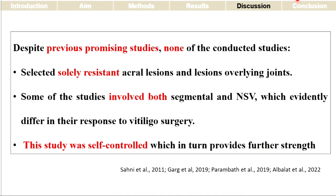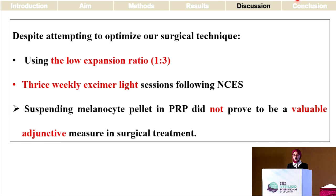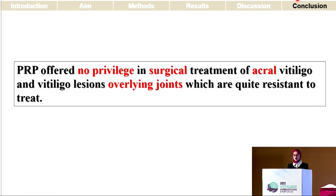Despite previous promising studies on PRP and vitiligo surgery, none of the prior studies were selecting only resistant acral lesions and lesions overlying the joints. In addition, some studies included both segmental and non-segmental vitiligo, which have evidently different responses to vitiligo surgery. Our study was a self-controlled study, and despite trying to optimize our surgical technique using a low expansion ratio and giving patients excimer laser sessions for three months, suspending the melanocyte pellet in PRP did not prove to be of value in the surgical treatment of acral vitiligo and vitiligo overlying joints. PRP offered no advantage in the surgical treatment of acral vitiligo and vitiligo overlying the joints, which are quite resistant to treatment.